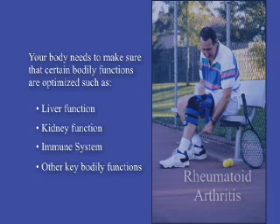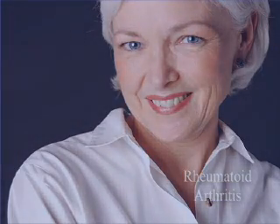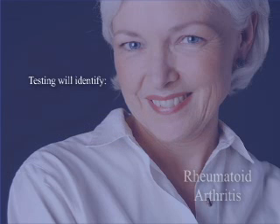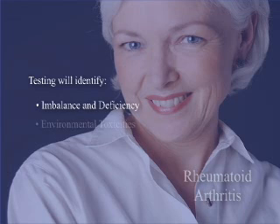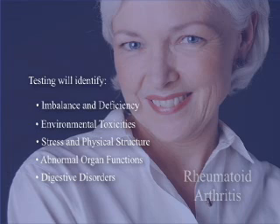But how do you know which nutrients you are deficient in and require to prevent this breakdown? Your science-based nutrition healthcare professional understands that the key to overcoming rheumatoid arthritis lies in testing to assess the nutrients your body needs for optimal performance. Proper testing will identify major and minor key elements of imbalance and deficiency, environmental toxicities, stress and physical structure, abnormal organ functions, digestive disorders, and more. Through careful examination and analysis, and by addressing these conditions, your science-based nutrition professional can help you know what lifestyle changes you need to make in order for your body to heal itself and restore your health.